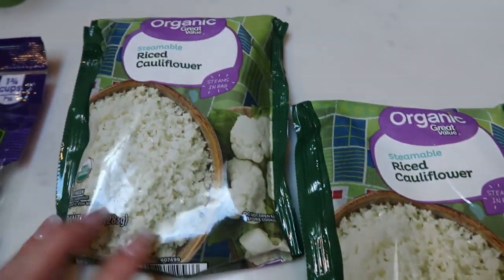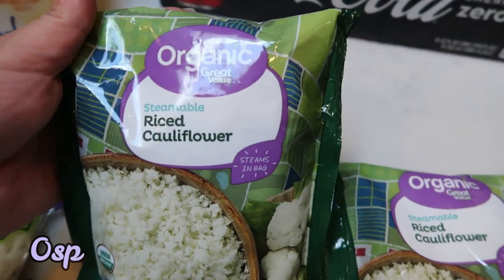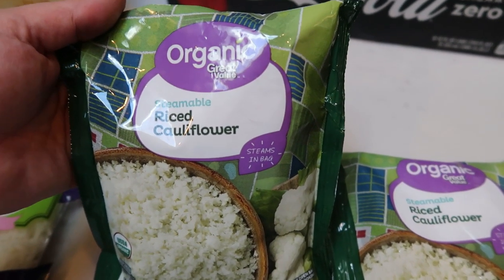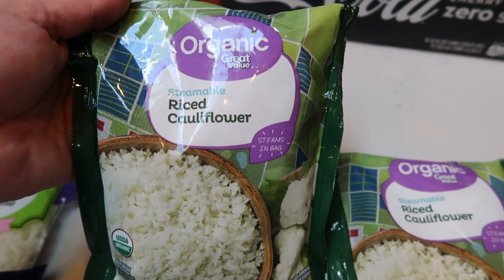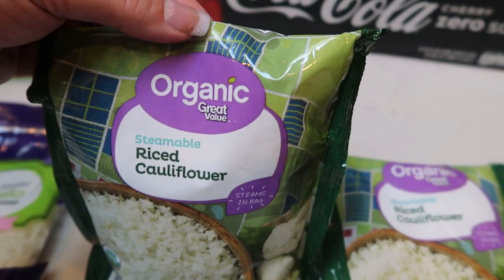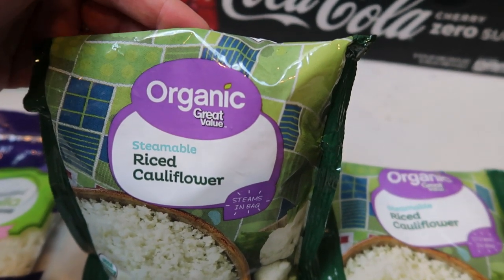Two bags of riced cauliflower. This is for an upcoming recipe. I needed quite a bit of riced cauliflower, and this organic Great Value brand is really good and really reasonably priced compared to Bird's Eye. So if you can find this at your Walmart, highly recommended.